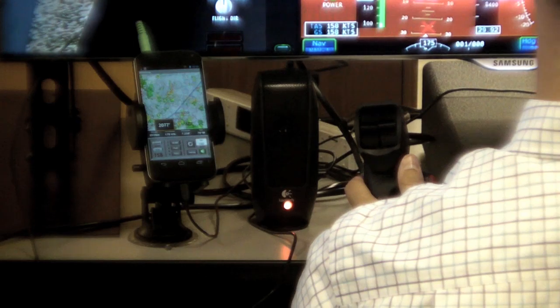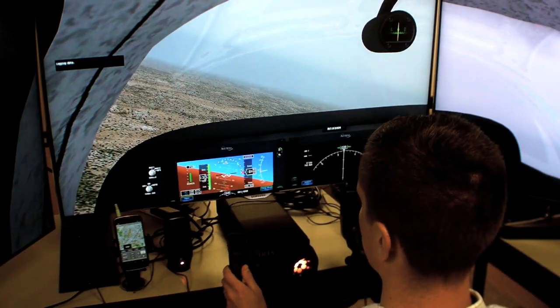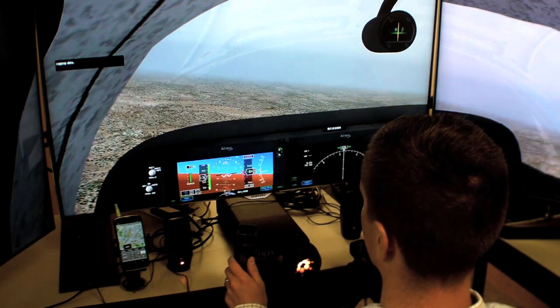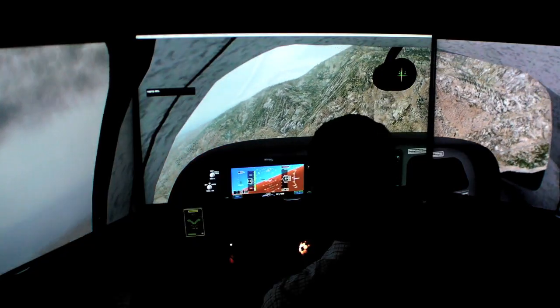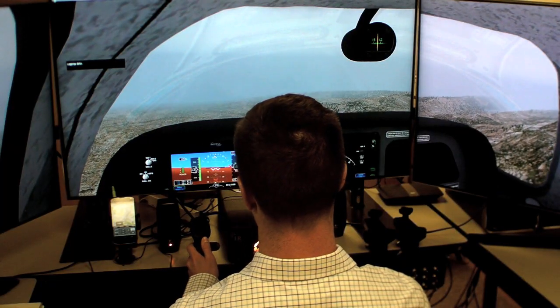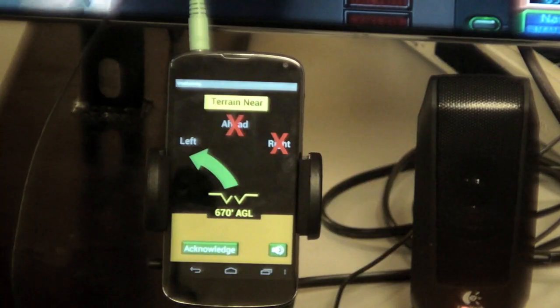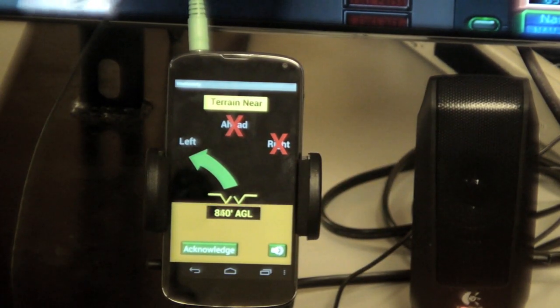Instead of coupling it to an autopilot where the system automatically avoided, we tried to take the system and make it a manual warning system, so the pilot would have to fly the maneuver. What you're going to see here is the work that's gone on since the Cirrus SR-22 flights, where we started to develop a warning set of cues.